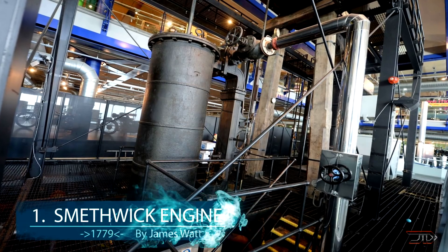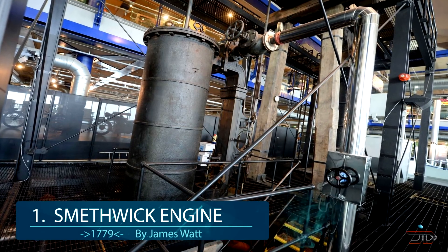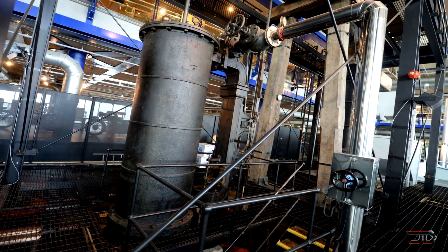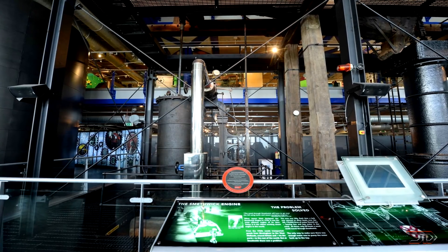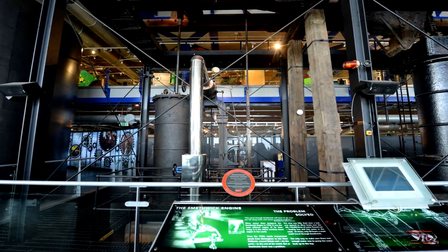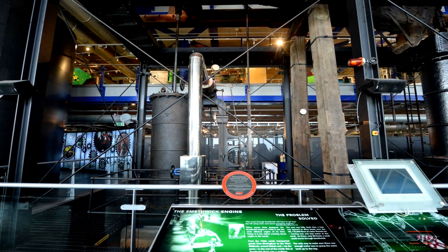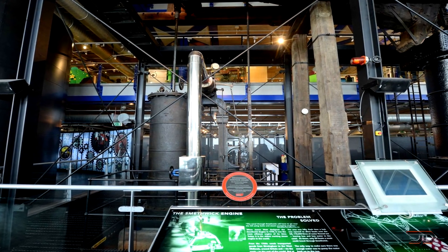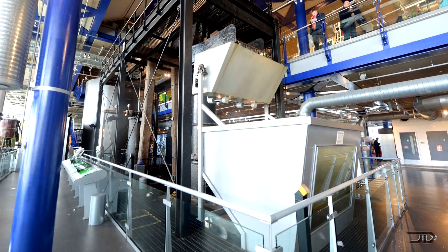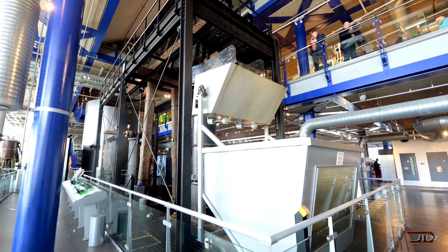At number 1, the Smethwick engine from 1779. The oldest engine in the world occupies a very large space at the Birmingham Science Museum in England. The iconic engine was built by James Watt and served as a large water pump at the Birmingham Canal for over 112 years — so it was built to last. This workhorse lifted over 1,500 buckets of water each minute so that boats could pass through the canal. It is an iconic build by one of the greatest pioneers of the Industrial Revolution.